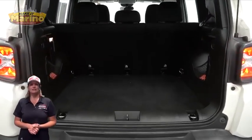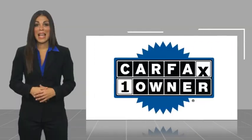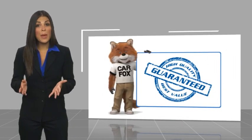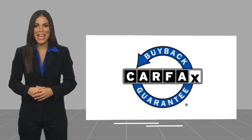For additional details, visit us at MarinoCJD.com, stock number D7380. This is a one-owner vehicle with a Carfax vehicle history report. Be sure to find a complimentary copy of this report online or contact the dealership. This vehicle qualifies for the Carfax Buy Back Guarantee.